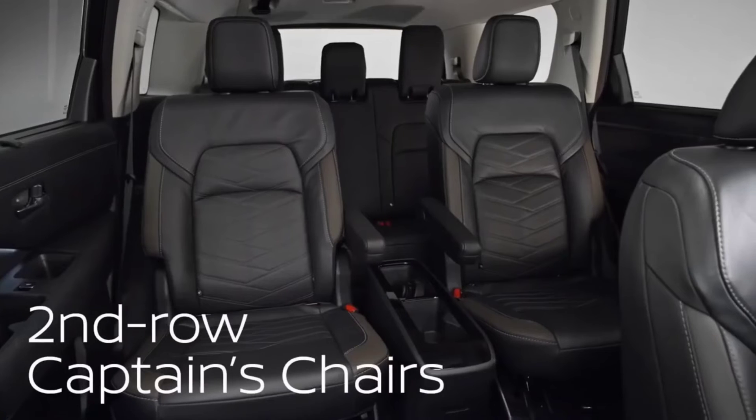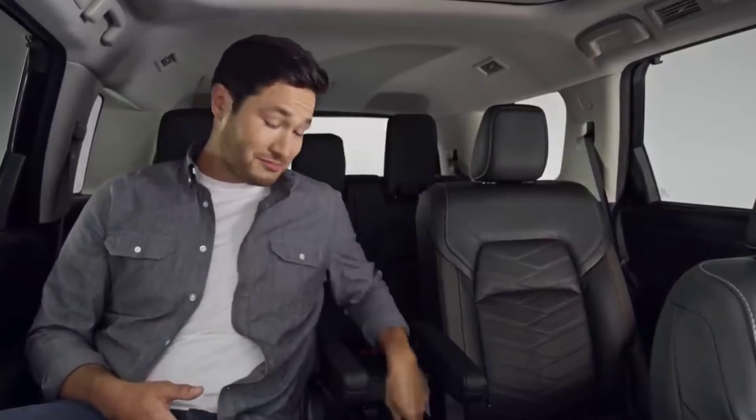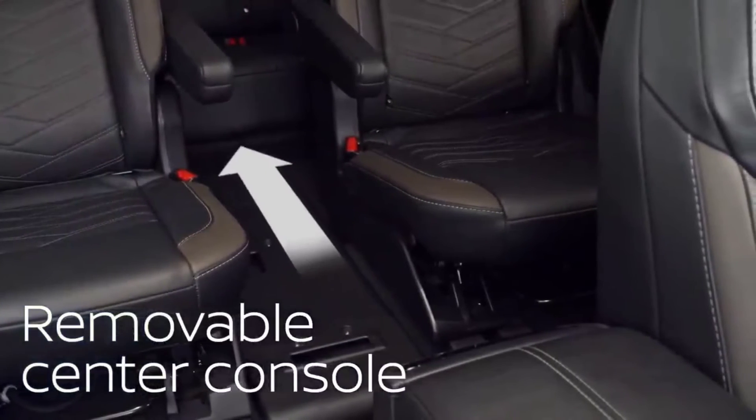Also new for Pathfinder are second row captain's chairs — super comfortable. Nissan even reshaped the front row seat backs to give you more legroom. There's a convenient center console great for gaming devices, headphones, and snacks, and you can take it out with one hand — no tools required — to cruise through to the third row.